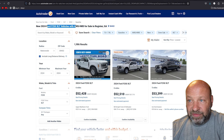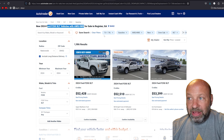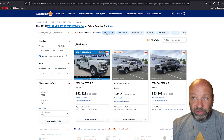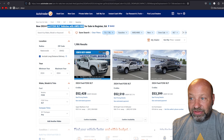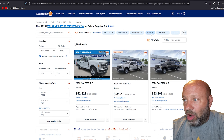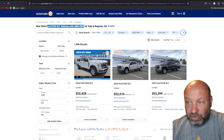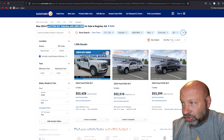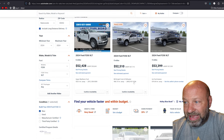First up: F-250 XLT four-wheel drive. We are going with the 7.3 liter gas motor — I think that's the one everybody wants. We'll also do the diesel in a minute and some other trim levels. So we're looking at a 7.3 gas motor, four-wheel drive, crew cab, XLT model, 2024. We've changed the search to lowest price.